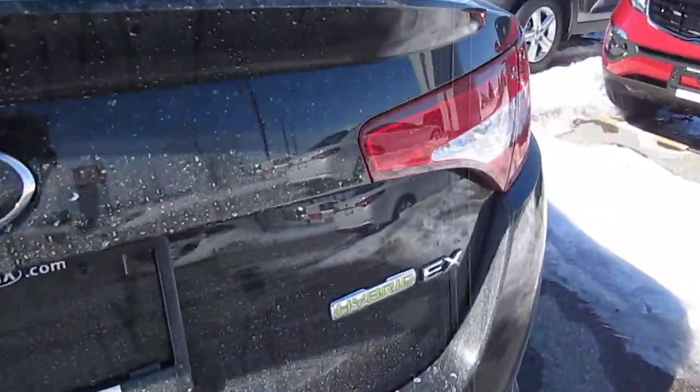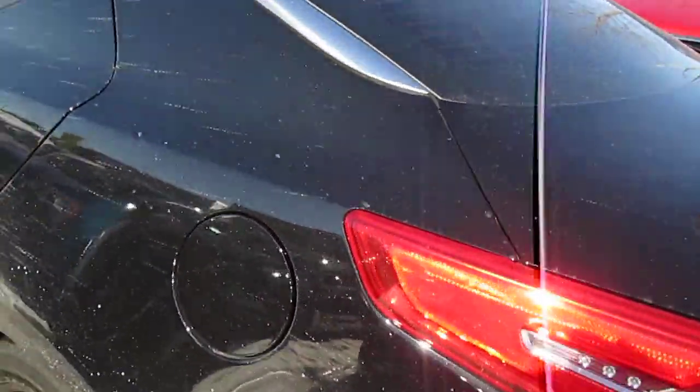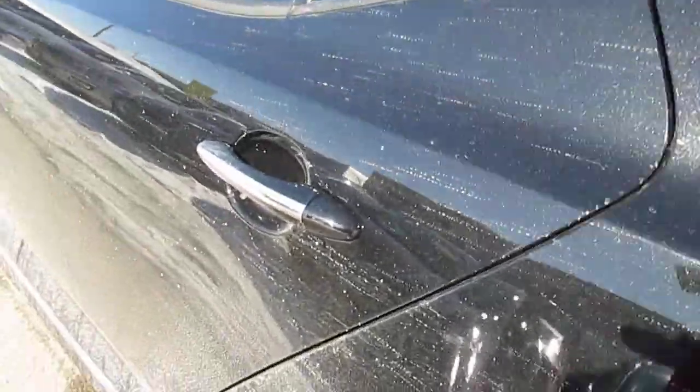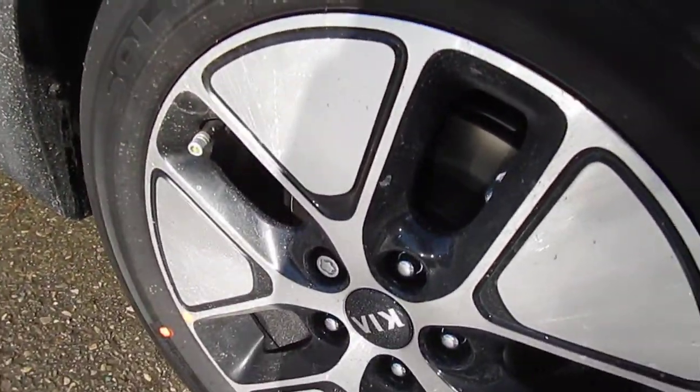This is obviously the EX or the Premium. Sorry it's a little bit on the dirty side here — we're going to keep it clean in this weather. You can see that this vehicle does come standard with special dual-tone styling for the hybrid.